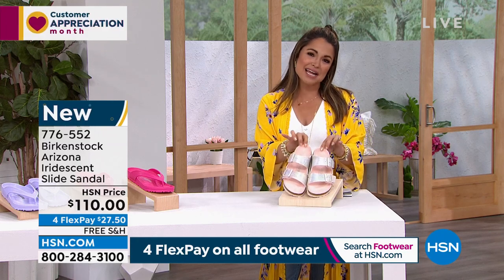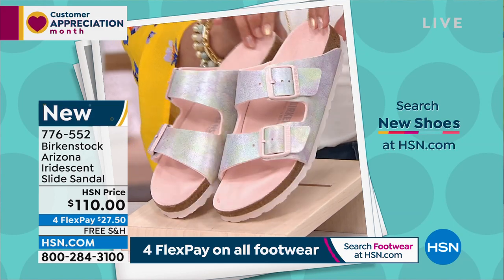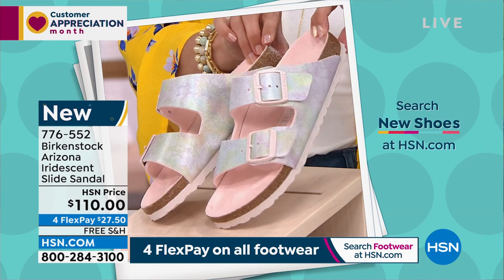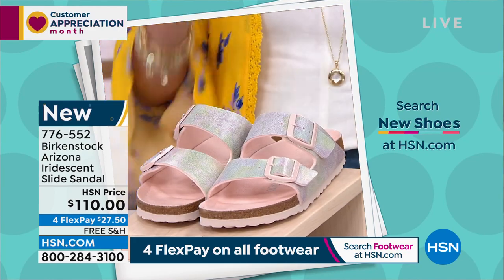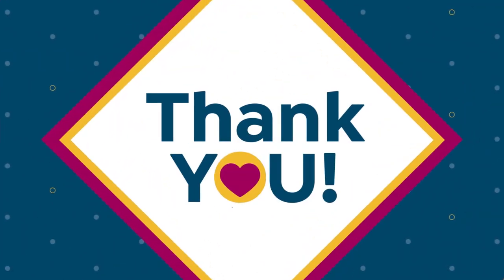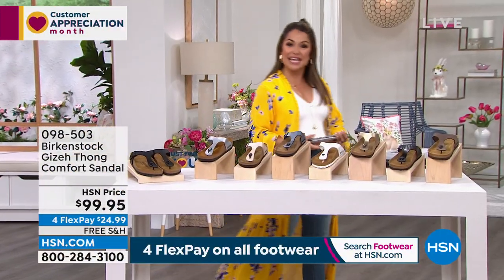Online we size it in five, five and a half, six, six and a half, seven, seven and a half — making it very easy to order. If you search 'new shoes' on hsn.com, you'll see all the brands and styles we have. If you're looking for something new for your wardrobe, this is going to be a great one to pick up. I think it's going to be really popular.